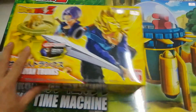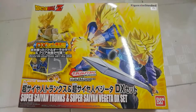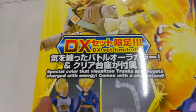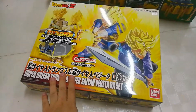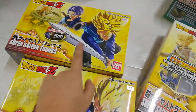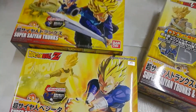So here I have Trunks, and I have Super Saiyan Vegeta. These two are new arrivals for today. For Trunks and Vegeta, we have a special DX set which includes a special color that visualizes Trunks and Vegeta charged with energy, and comes with a clear stand. The size of this box is typical of a Master Grade model kit, while the individual Vegeta and Trunks are the typical size of a 1/144 scale model kit. Each of these figures stands around 5% bigger than an SH Figuarts figure, so that's around 7 plus inches tall.